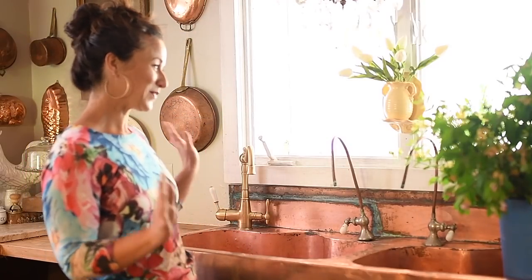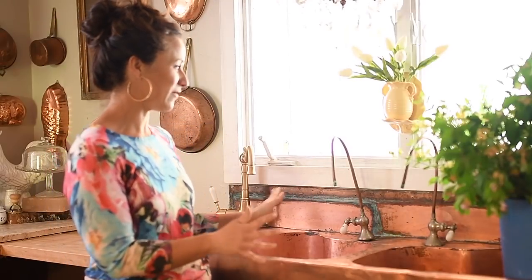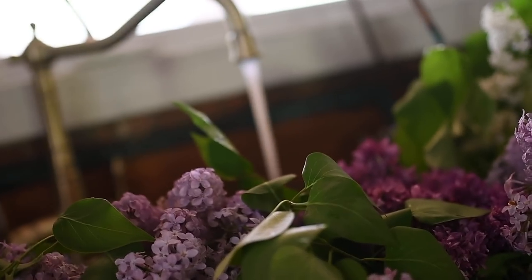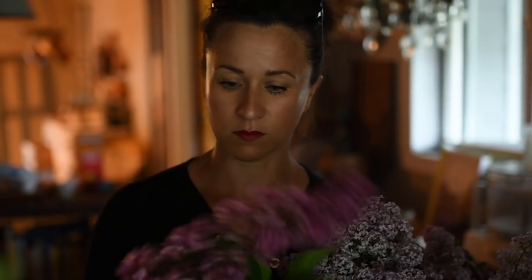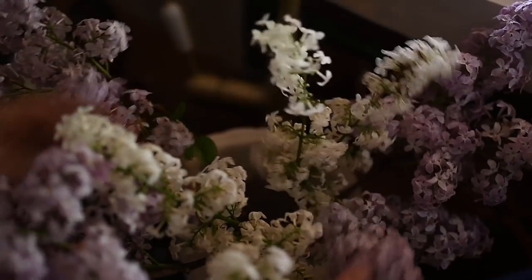I couldn't be happier. I am going to go cut some lilacs, stage a picture for Instagram, have some fun. I can't believe this is in my kitchen — I can't believe this is in my kitchen!